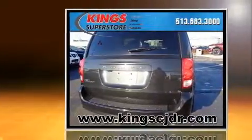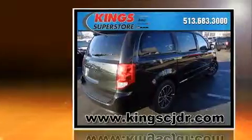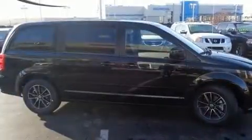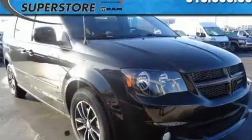A wealth of standard features mean that you no longer have to sacrifice, like heated seats, a built-in garage door transmitter, front fog lights, a power rear cargo door, remote keyless entry, and cruise control.